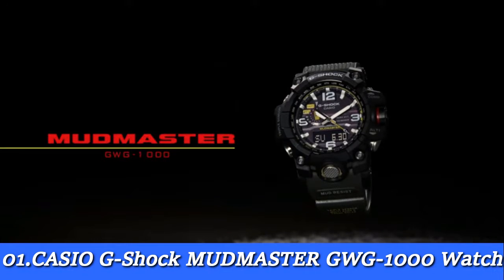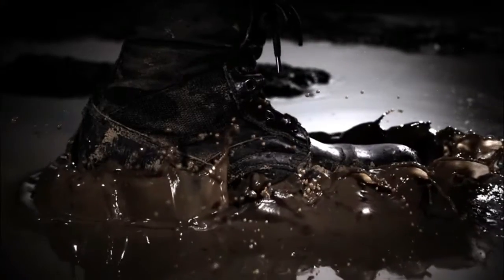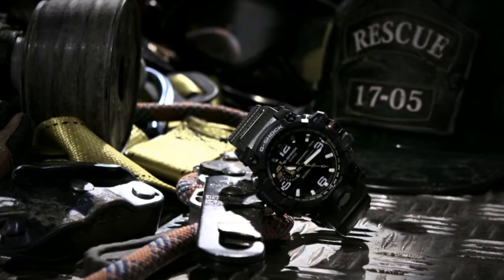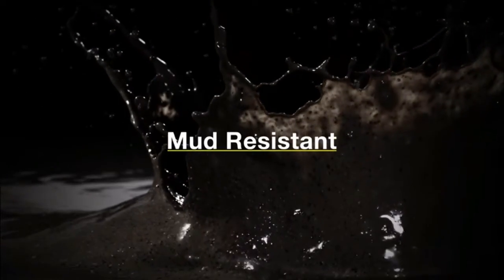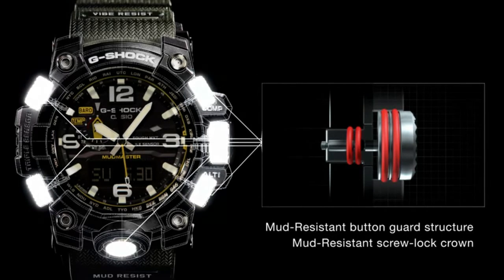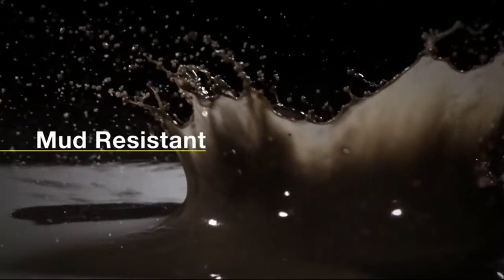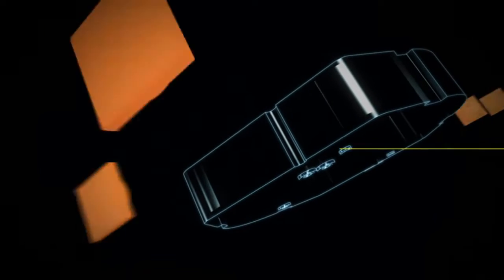Number 1: Casio G-Shock Mudmaster GWG-1000 Watch. The GWG-1000 is designed to withstand harsh environments like the desert or mud. It has a protected button structure like the Rangeman. In addition to mud resistance, the watch is also resistant to heavy vibration. The Mudmaster features the triple sensor with compass bearing, altimeter barometer, and thermometer. It also has tough solar charging and multi-band six radio time synchronization.